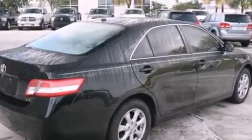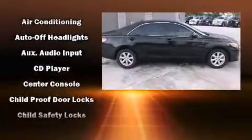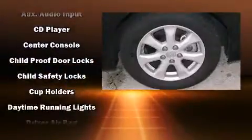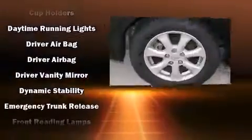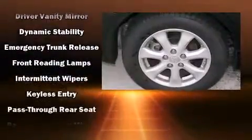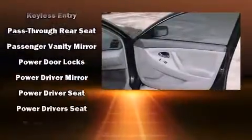Toyota ensures the safety and security of its passengers with equipment such as head curtain airbags, front side impact airbags, traction control, brake assist, ignition disabling, and four-wheel disc brakes with AVS. For added security, Dynamic Stability Control supplements the drivetrain.